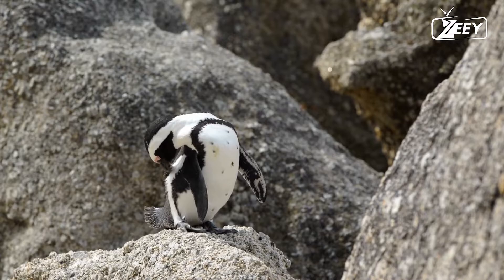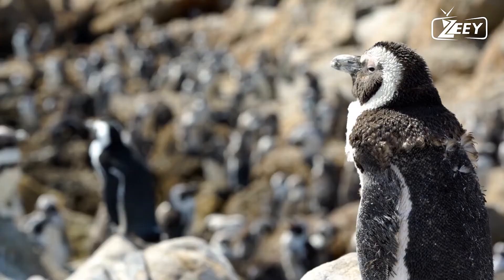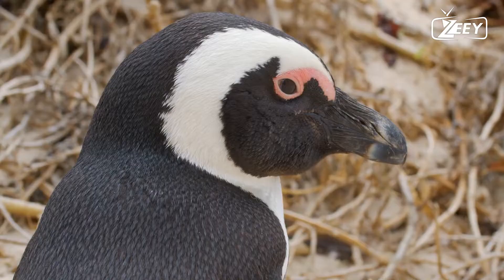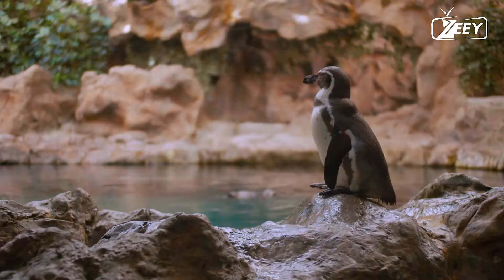Although practically all penguin species are indigenous to the Southern Hemisphere, they are not restricted to cold areas such as Antarctica. In reality, just a few penguin species dwell that far south. The temperate zone is home to several species, including the Galápagos penguin, which lives as far north as the Galápagos Islands due to the cold, rich waters of the Humboldt Current. Despite the similar climates of the Arctic and Antarctica, there are no penguins in the Arctic. According to several scholars, penguins are a good example of Bergmann's rule, which states that larger-bodied populations dwell at higher latitudes than smaller-bodied populations.